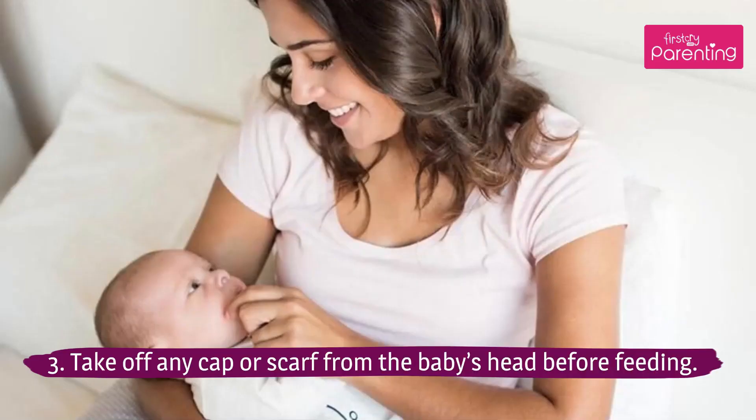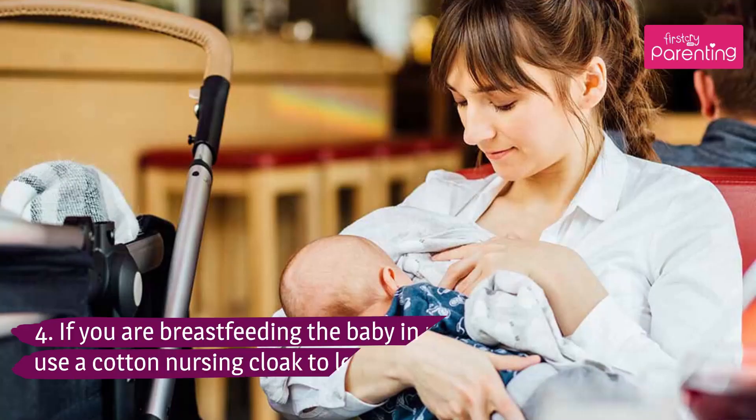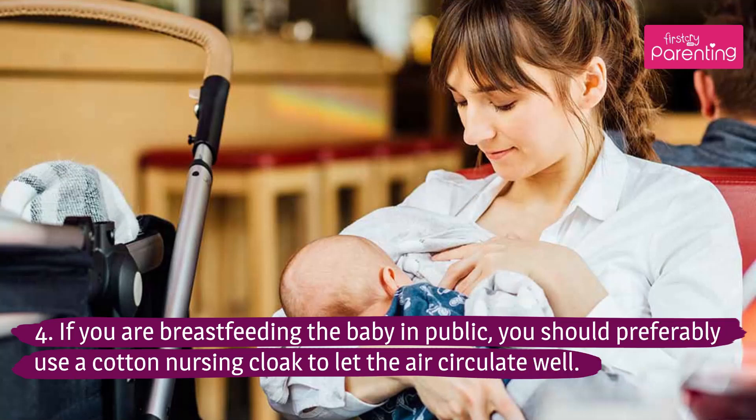Tip 3: Take off any cap or scarf from the baby's head before feeding. Tip 4: If you are breastfeeding the baby in public, you should preferably use a cotton nursing cloak to let the air circulate well.